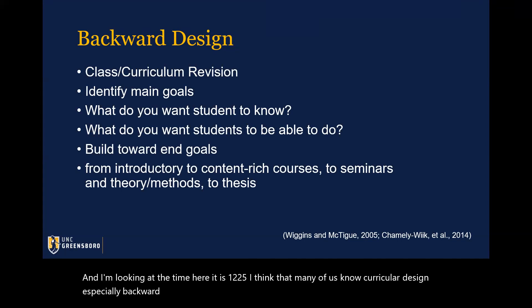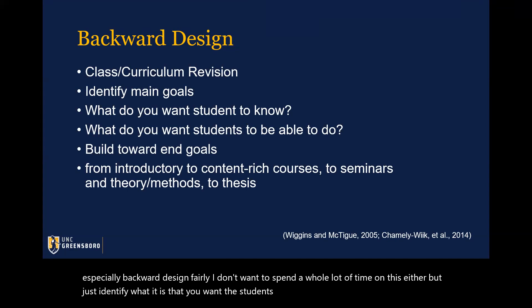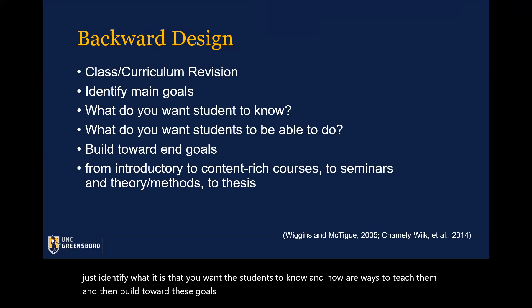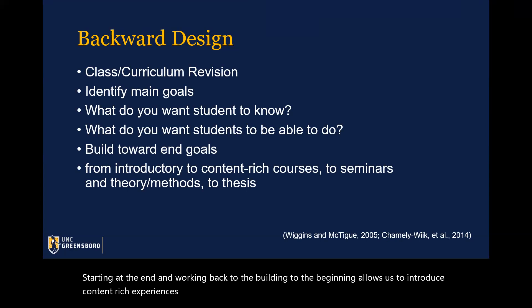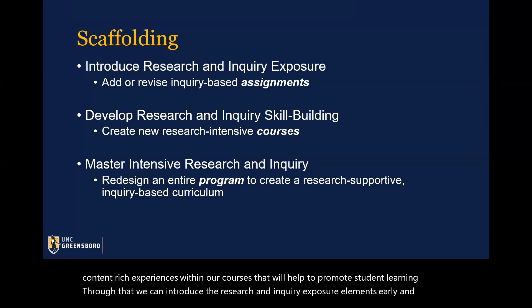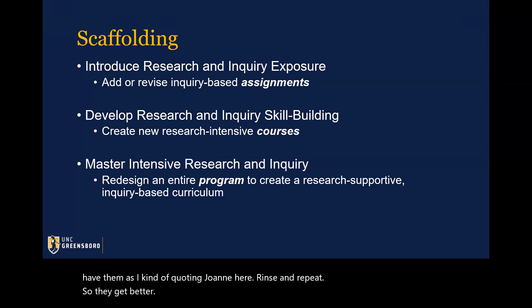Many of us know curricular design, especially backward design, fairly well. Just identify what it is that you want the students to know, find ways to teach them, and then build toward these goals — starting at the end and working back to the beginning. This allows us to introduce content-rich experiences within our courses that will promote student learning, introduce the research and inquiry exposure elements early, and then, as Joanne says, rinse and repeat. One bit of advice would be to go slow. These types of changes need to be intentional and brought about with the consensus of instructors within your program area.